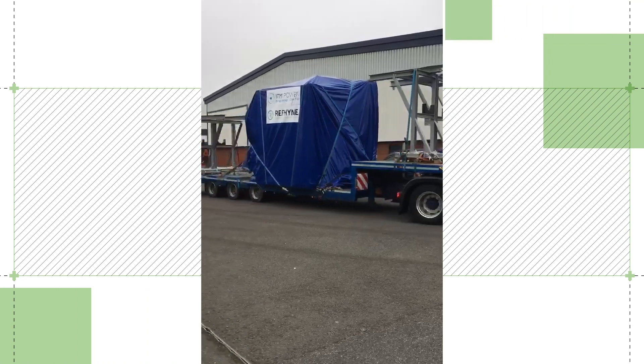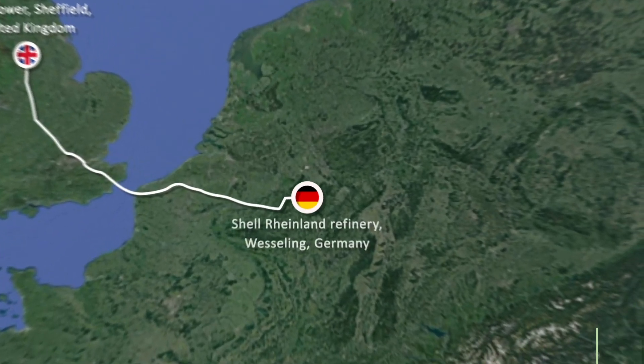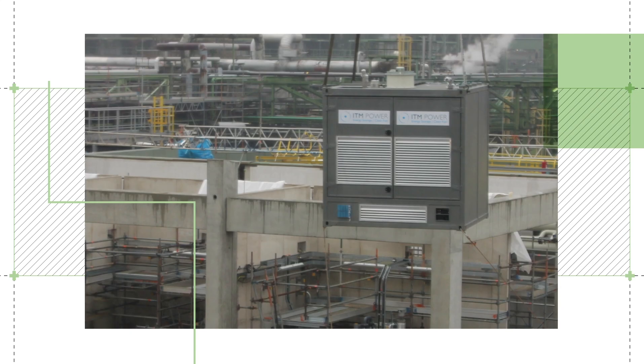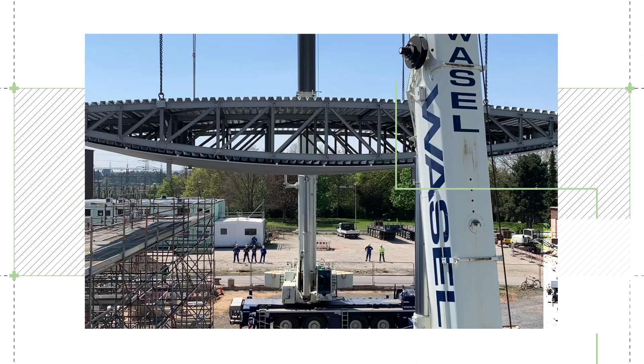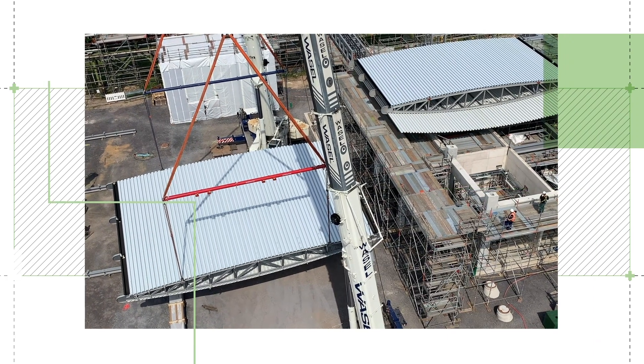The five oversized modules were loaded on special trucks and were brought from Sheffield to Wesseling. The modules were then carefully lifted into the building one by one and connected to existing equipment which had already been installed. Finally, the Venturi-shaped roof could be placed on top of the building. The futuristic roof helps to ventilate the stacks which are placed beneath it.